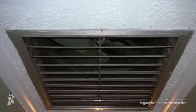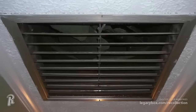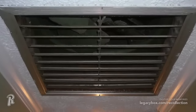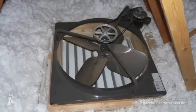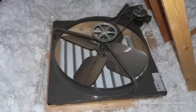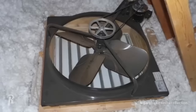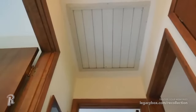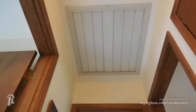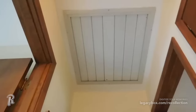Did you grow up in a house that had a large fan mounted in the ceiling that sucked hot air into the attic while drawing in cooler air? These whole-house fans were commonly used in homes to cool them down, and they were much less expensive to operate than air conditioning. When they switched on and the windows were open, you could feel how well they worked. But as central air conditioning became the desired way to cool a home, these whole-house fans became another relic, often removed from older homes, especially in warmer parts of the country.